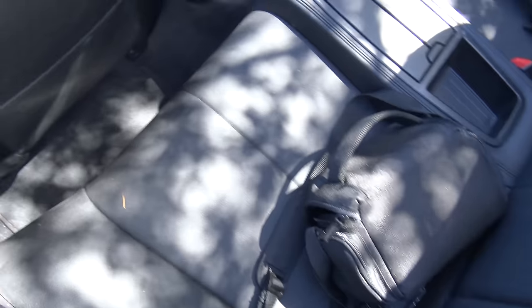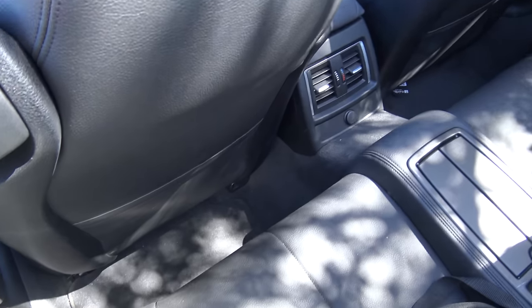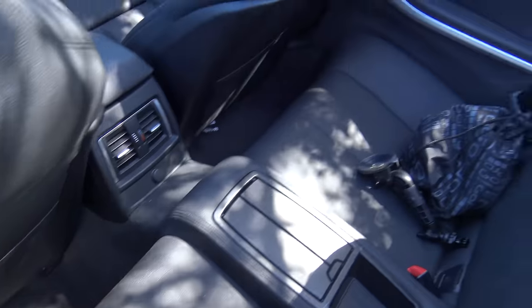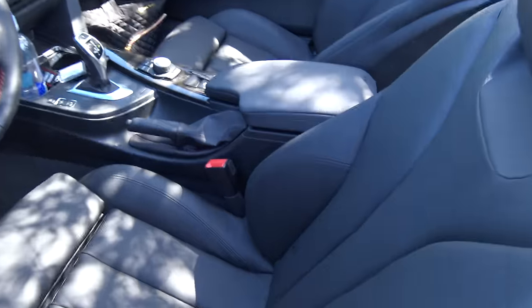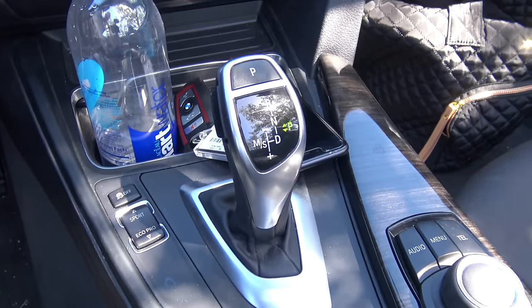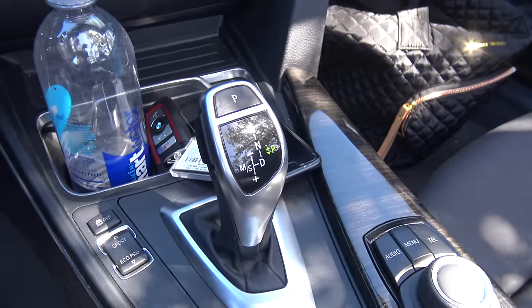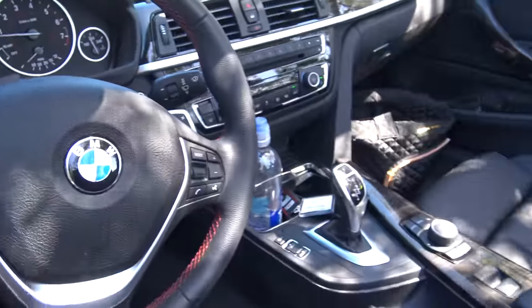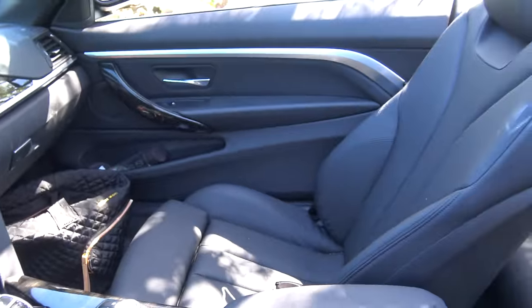The back seat space — sitting behind myself is pretty impossible as I'm 6 foot 2. But we have a black leather interior, BMW's iDrive system, and an 8-speed automatic transmission with paddle shifters, which are excellent by the way — we'll talk more about those when we get back on the road.